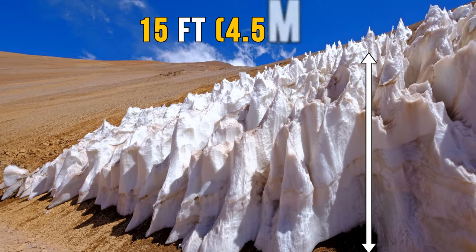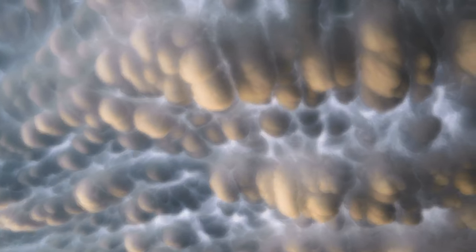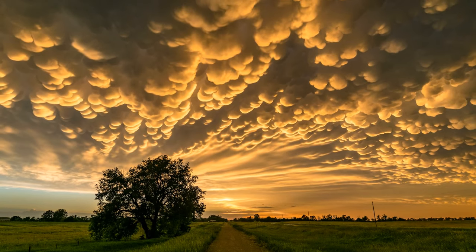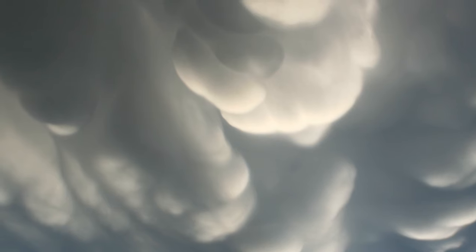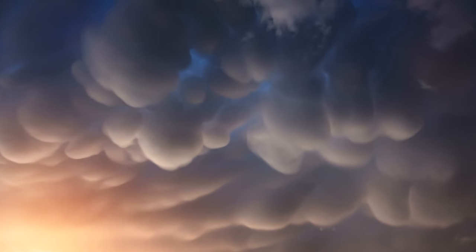Mammatus clouds are some of the most unusual and distinctive cloud formations. They can extend over hundreds of miles and appear like the sky has been blanketed with cotton balls. The clouds themselves are harmless, but they often signify that a dangerous storm is nearby. So if you see them, head inside.